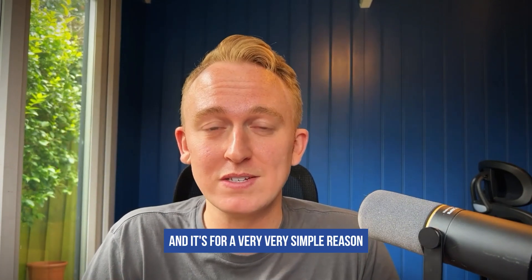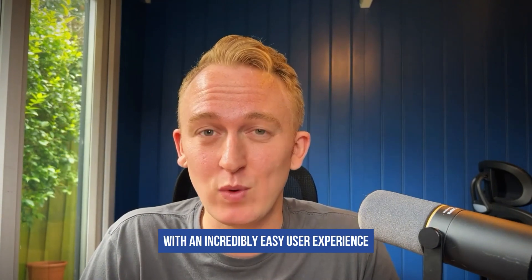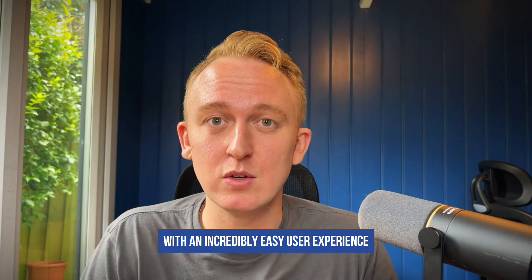I have been using Guide and partnering with them for almost a year now, and it's for a very, very simple reason. The product works amazingly and does exactly what it says on the tin with an incredibly easy user experience.